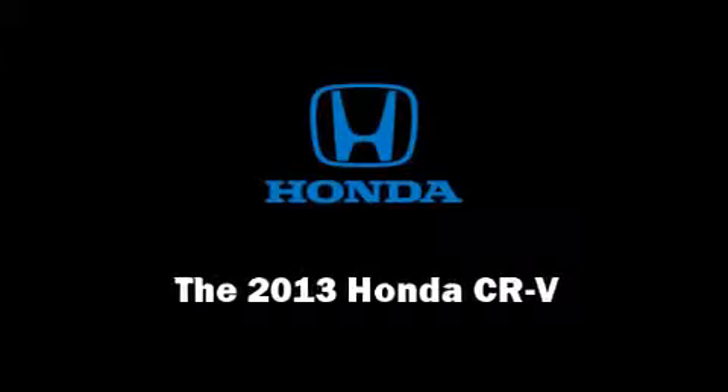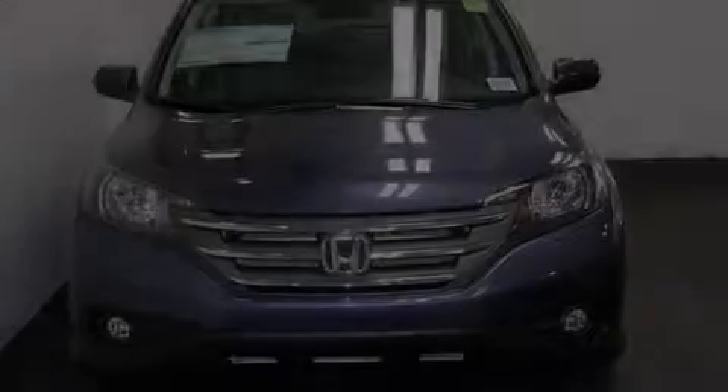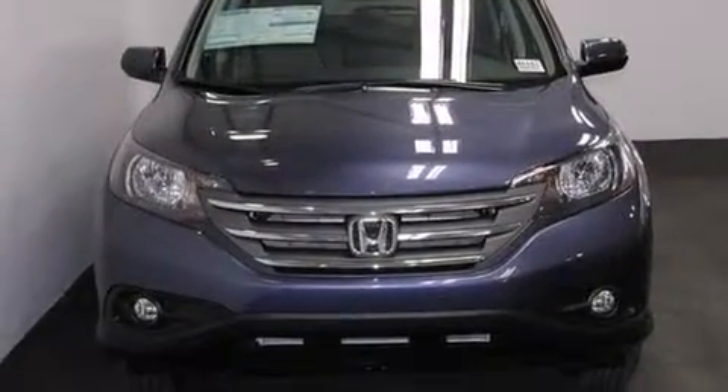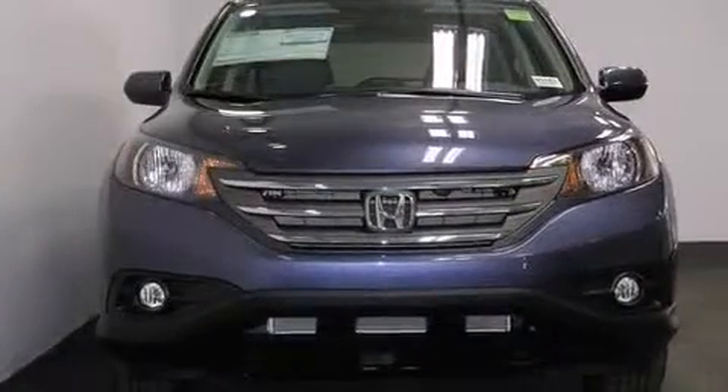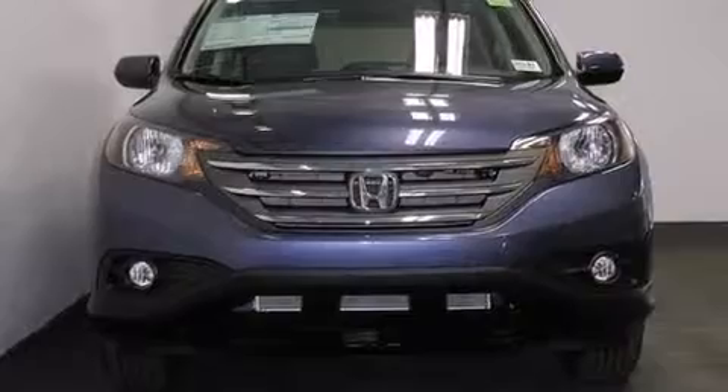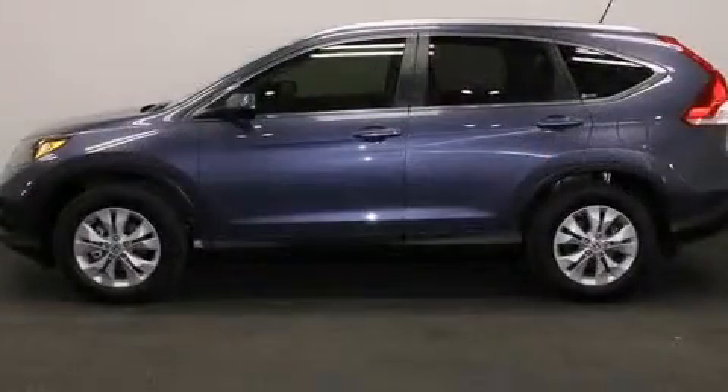Outstanding design defines the 2013 Honda CR-V. Smooth gear shifts are achieved thanks to the 2.4-liter 4-cylinder engine, providing a spirited yet composed ride and drive.